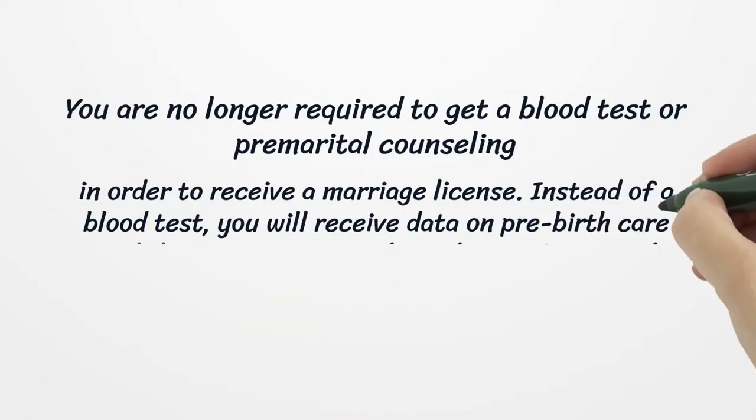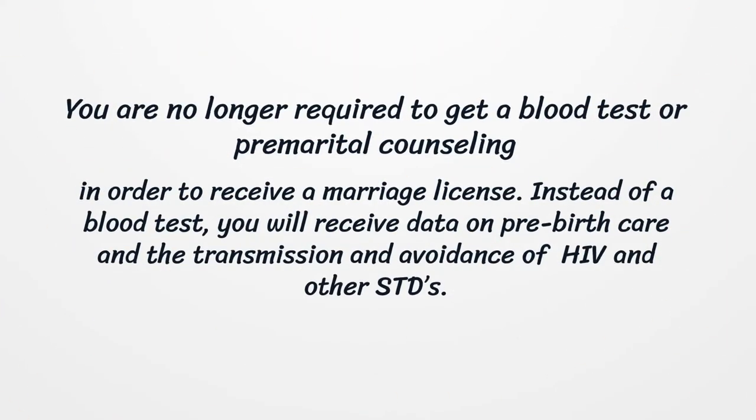You are no longer required to get a blood test or premarital counseling in order to receive a marriage license. Instead of a blood test, you will receive data on pre-birth care and the transmission and avoidance of HIV and other STDs.